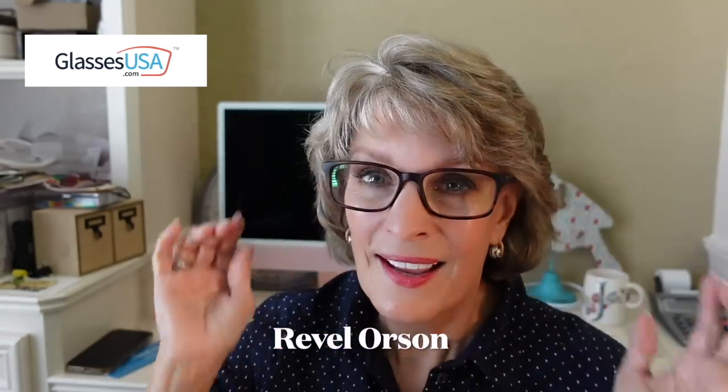Let me show you the other pair I got. These are Revel Orsons, and this is my everyday, all-around-the-house, working-everywhere pair. They're a little more frame, a little stronger, less delicate than my fancier ones, the Amelia E's. So I love these — and again, I was able to try them on with the virtual app.